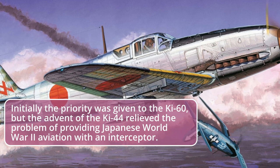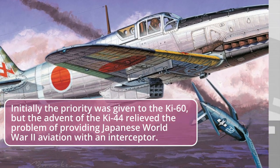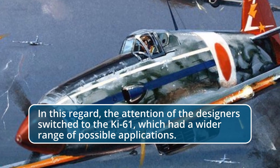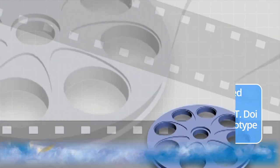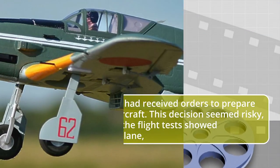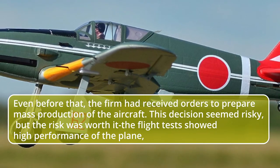Initially the priority was given to the Ki-60, but the advent of the Ki-44 relieved the problem of providing Japanese World War II aviation with an interceptor. In this regard, the attention of the designers switched to the Ki-61, which had a wider range of possible applications. The machine differed from the Ki-60 by a 25 percent increased wing area. Work under the direction of T. Doi and S. Avada proceeded very quickly, and the Ki-61 prototype took off for the first time on December 11, 1941.